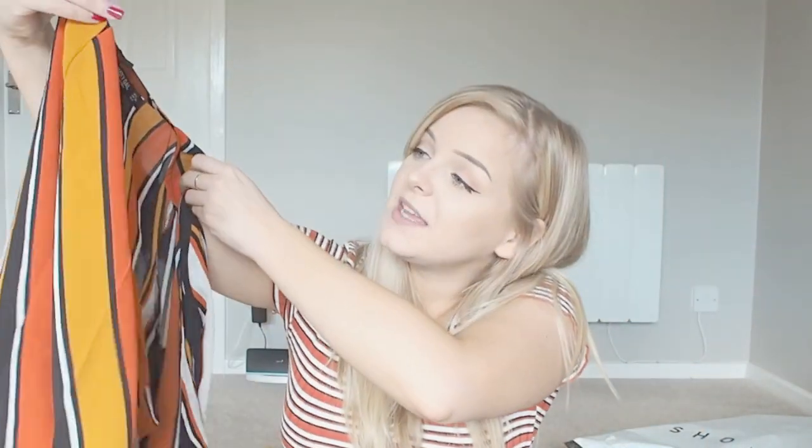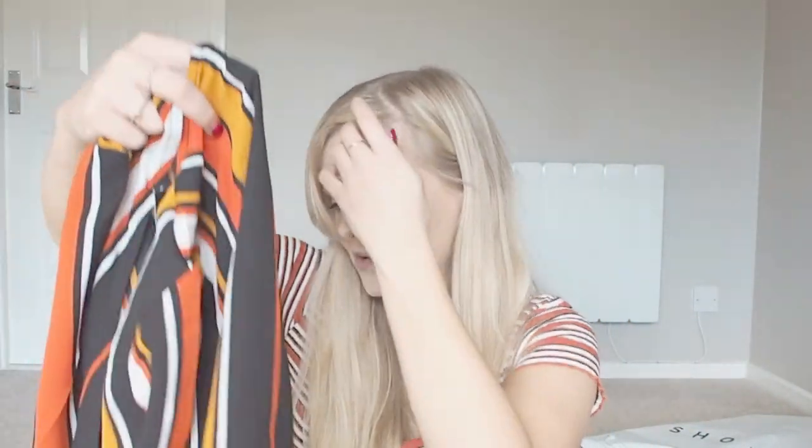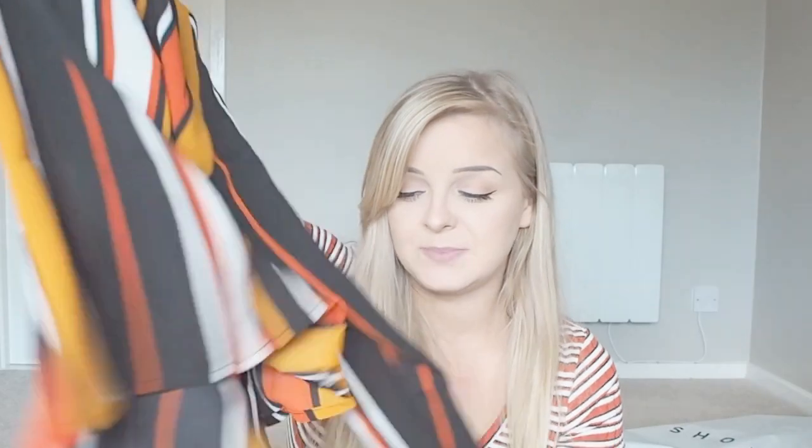Moving on to Nasty Gal — I have a top with flute sleeves and a wrap-around bow tie at the front in a bold black, orange, and white print. I'm not sure I love it. It's really cool but I don't know if it's me. Orange is just so vibrant for me — that color is really bright, though it is nice.